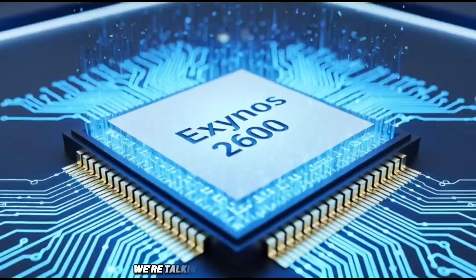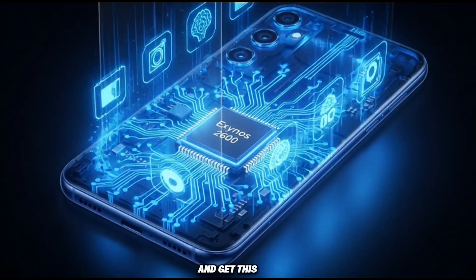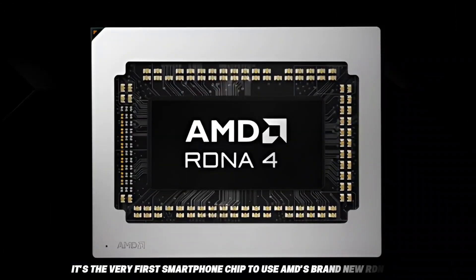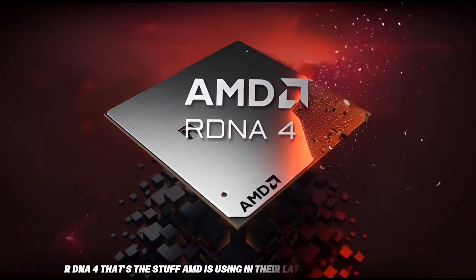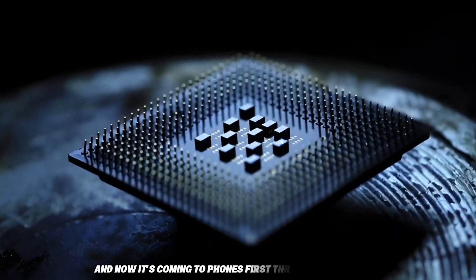We're talking about the Exynos 2600 chip that's going to power some of those phones. And get this, it's the very first smartphone chip to use AMD's brand new RDNA 4 graphics tech. That's the stuff AMD is using in their latest desktop cards, and now it's coming to phones first through Samsung.